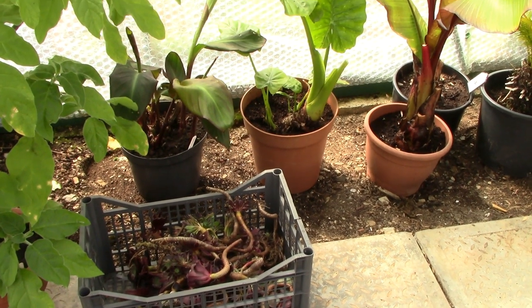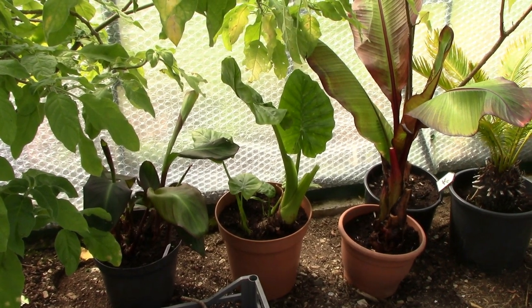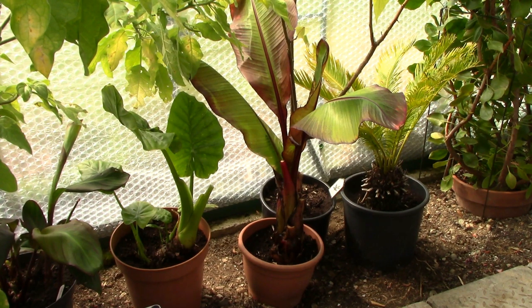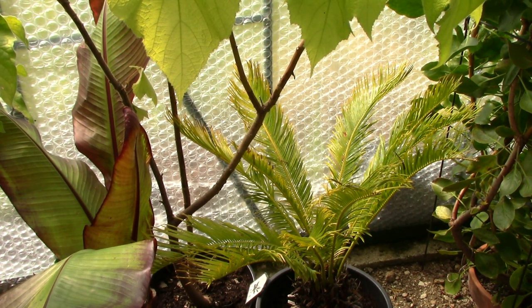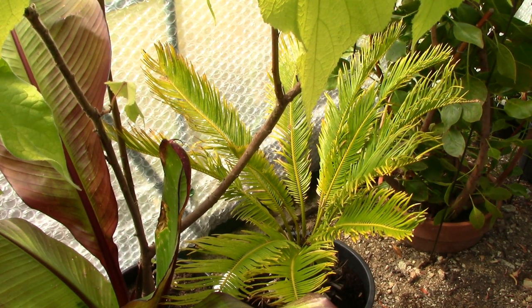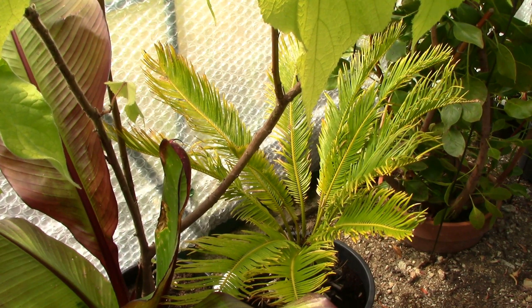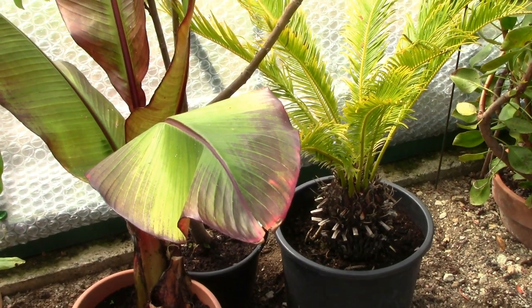Behind we have Canna musifolia, an Alocasia, and an Ensete banana. Just to their right is the sago palm that somebody was asking about recently — I've had it for many many years, a dinosaur of a plant that grows in fits and starts. The leaves look a bit yellowish at the moment but I'm hoping that'll sort itself out. The fronds remind me of big feather parasols that ancient Egyptians would use to fan their queen — I have a vivid imagination.